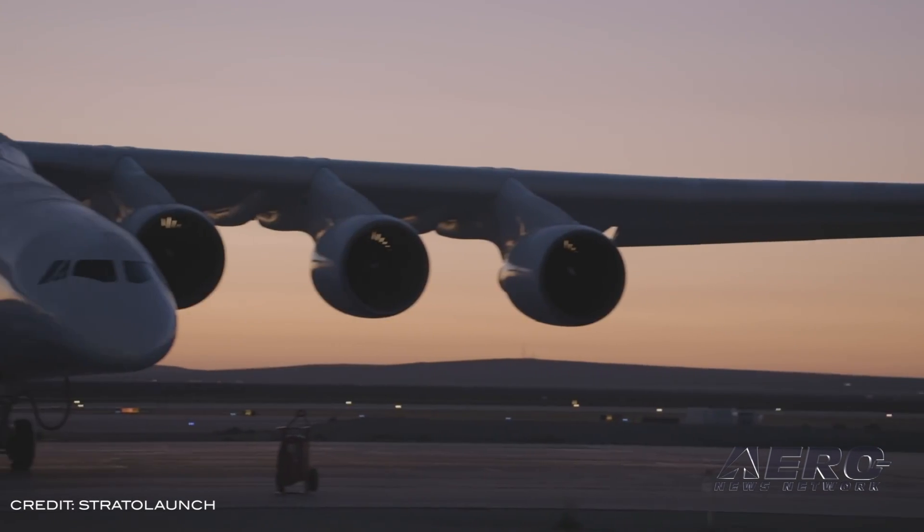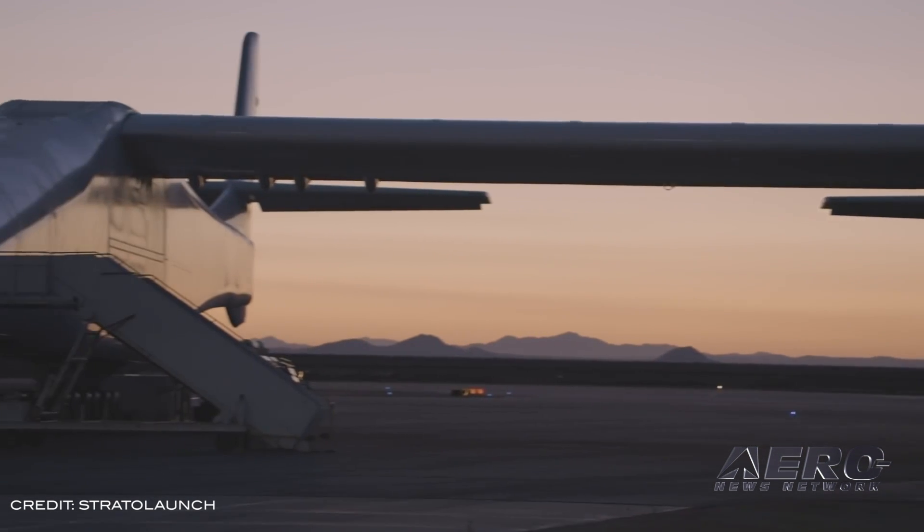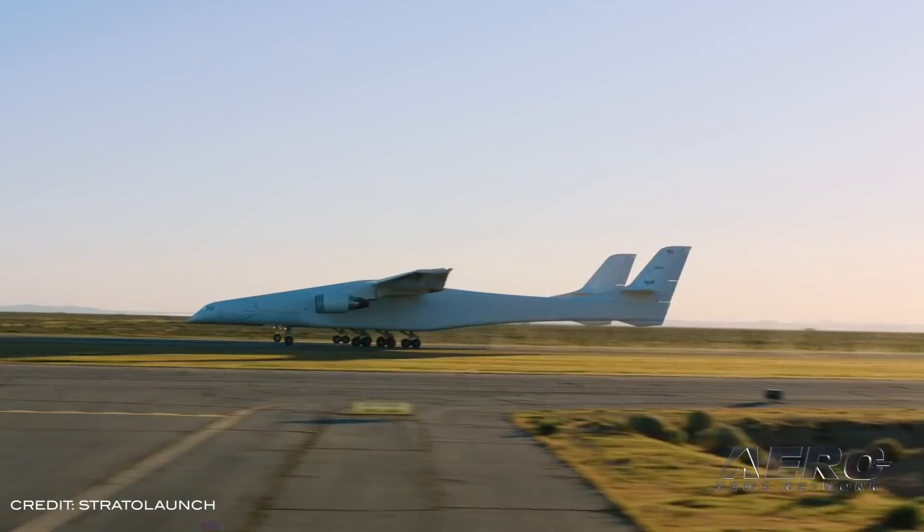The StratoLaunch program has successfully completed the first flight of the world's largest all-composite aircraft. With a dual fuselage design and a wingspan greater than the length of a football field, the StratoLaunch took flight last Saturday from the Mojave Air and Spaceport, achieving a maximum speed of 189 miles an hour. The plane flew for two and a half hours at altitudes up to 17,000 feet.